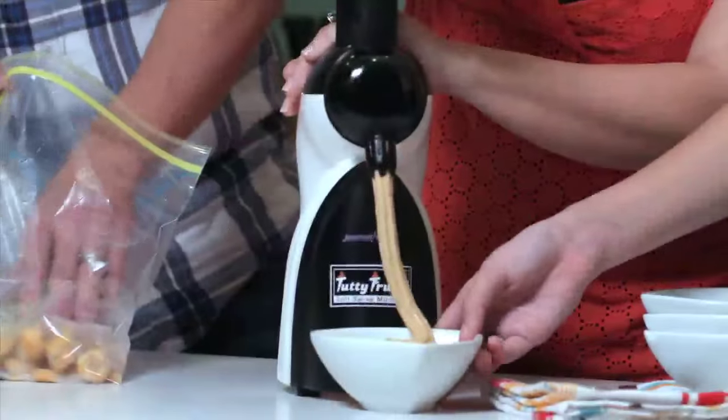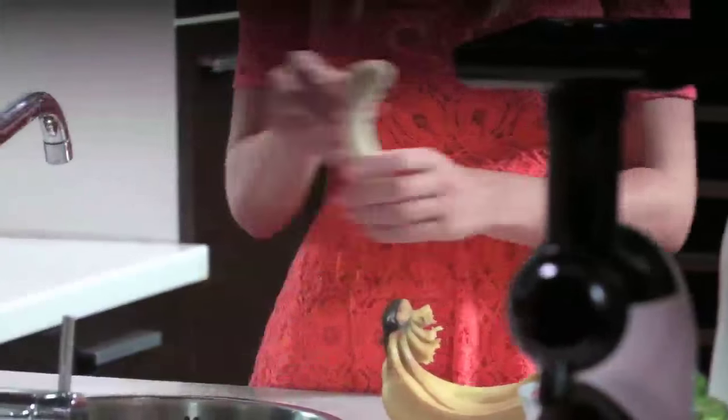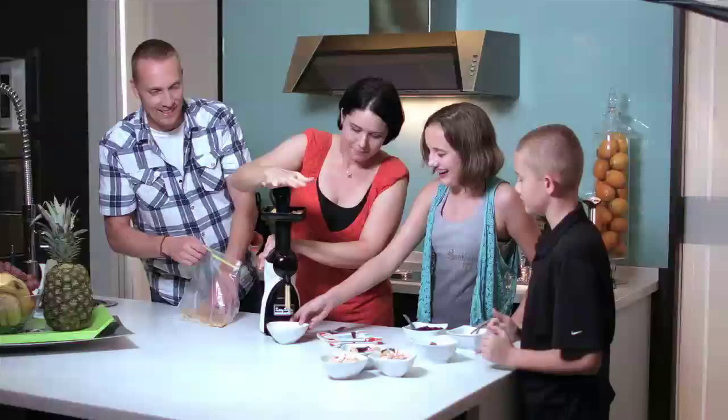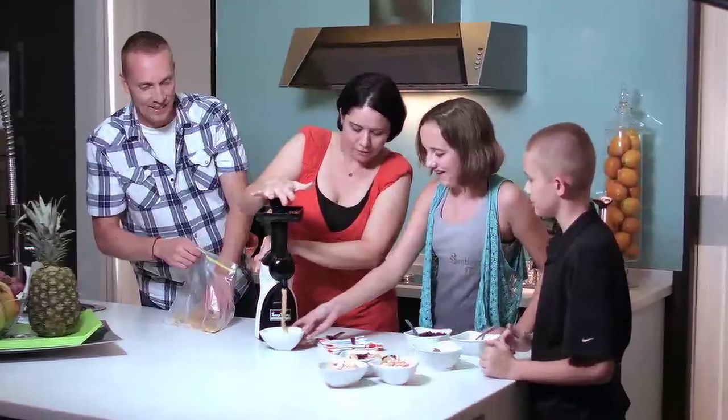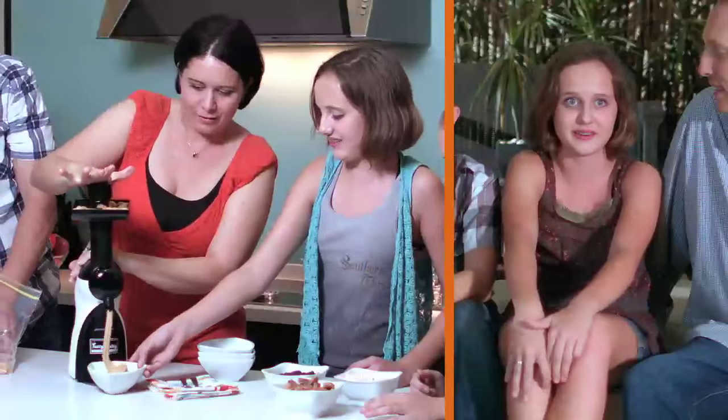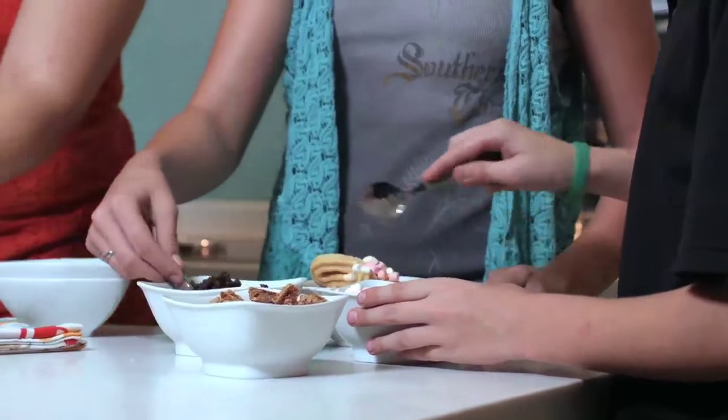As a family we're probably three or four times a week having ice cream, either out or at home. For me I don't burn calories as quick as I used to, so being able to use fresh ingredients pulled straight from the freezer — fresh fruits — I love it. It tastes amazing, it's easy to make. I just put it in, press down, and out comes awesome soft serve that is healthy and tastes amazing. It feels like going to a parlor for soft serve, except you just get fruit out of the freezer and make it.